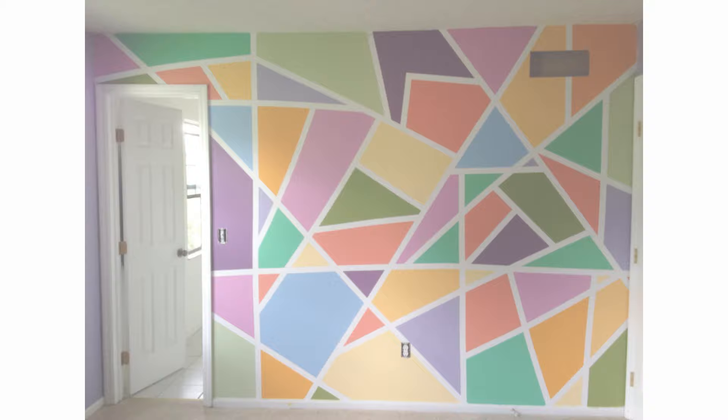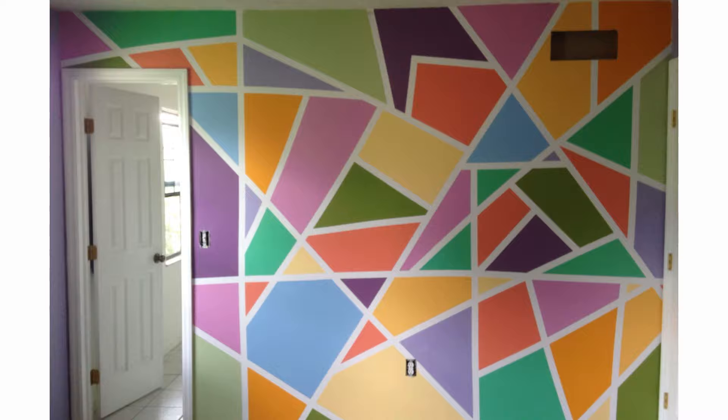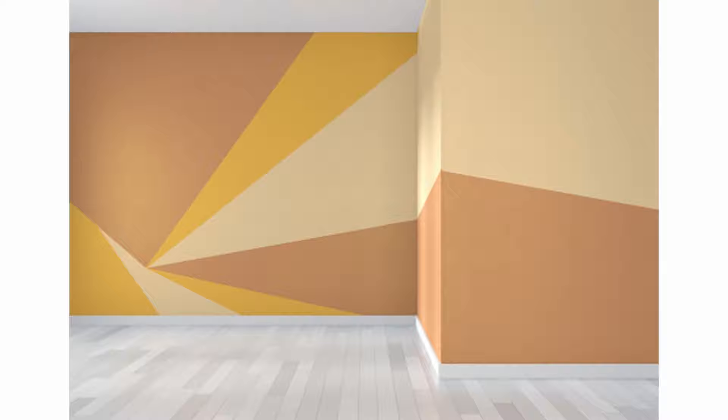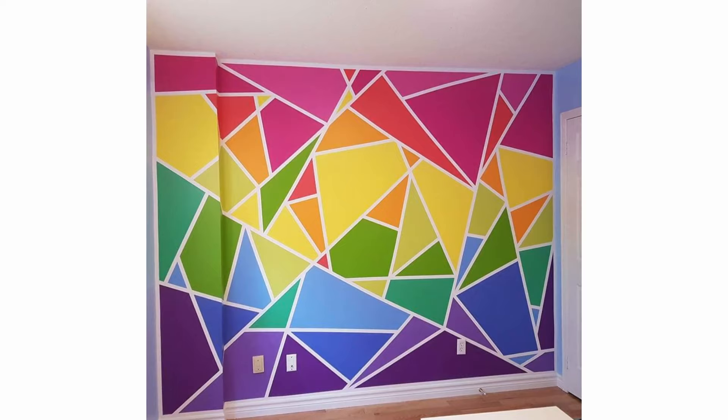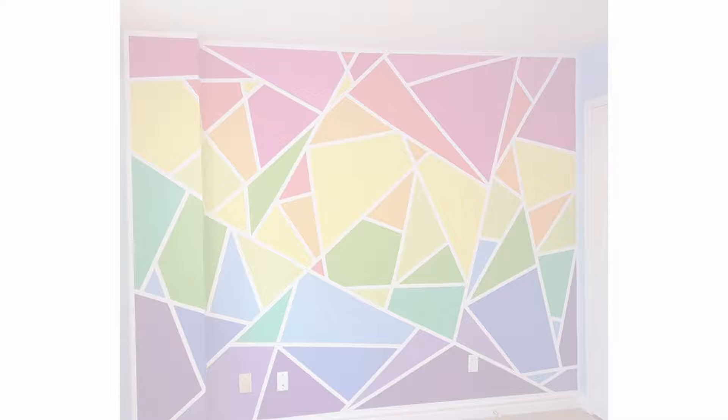Number 2. Pick your design. Geometric wall designs can range from highly complex to relatively simple. Deciding the level of complexity that will look good in your space, and the level of complexity you feel comfortable painting, are both important to establish. Here are some shapes you might consider: dividing the wall into two or three uneven pieces, a series of asymmetrical shapes, a series of symmetrical shapes, tessellations, or multiple shapes that overlap.